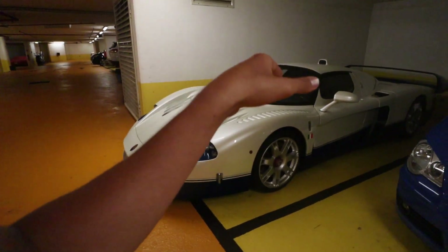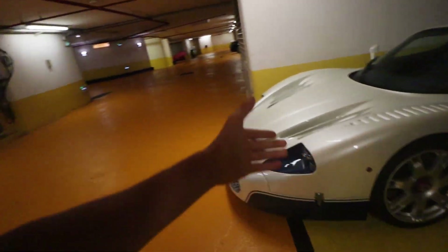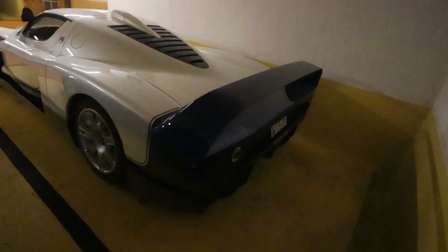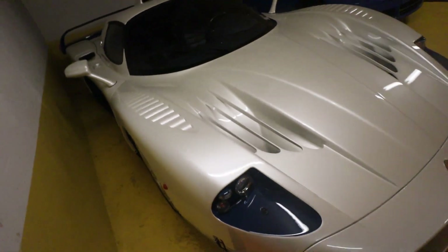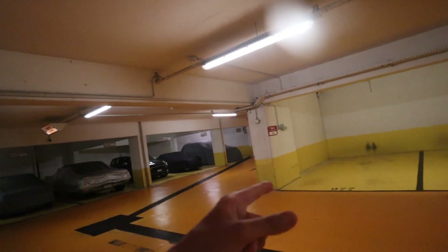This is actually the car that took part in the 50 Cent 'Window Shopper' video clip, and now it's made its way down here at minus 9 in Monaco at some random parking next to a Polo or something. This is a piece of art. Look at the back — it's so white. Air intakes on the hood. You can see the wind flows in here and then goes into the cooler.